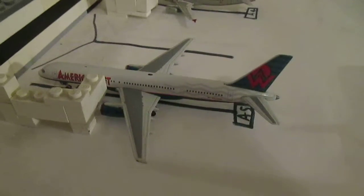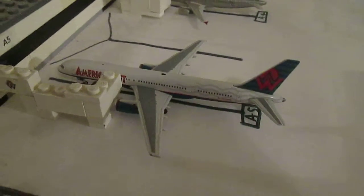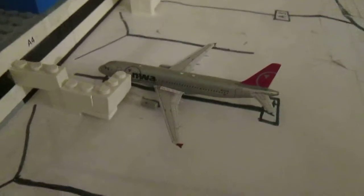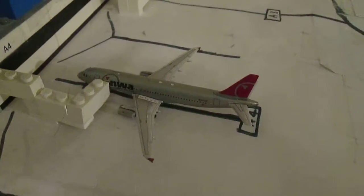We have my America West 752 in the normal colors, which is going to head out to Mexico City. My U.S. Airways A321, which is going to head out to Philadelphia. We have my Northwest A320, which is going to head out to Detroit.